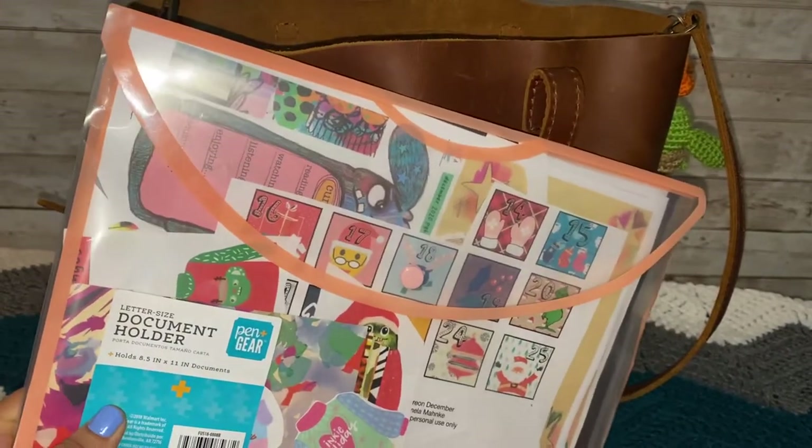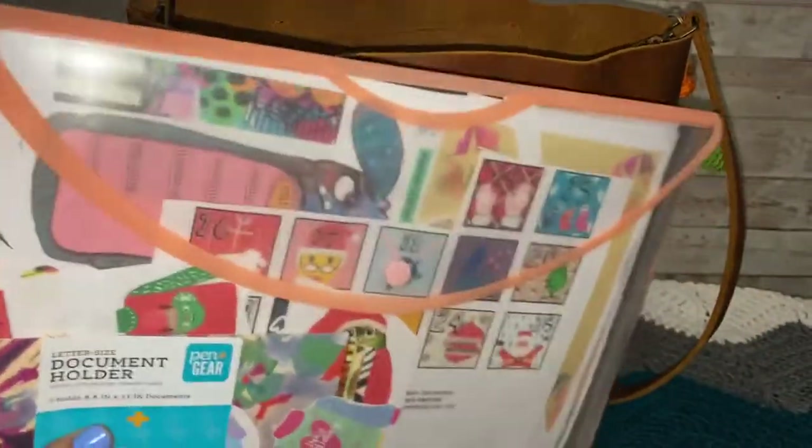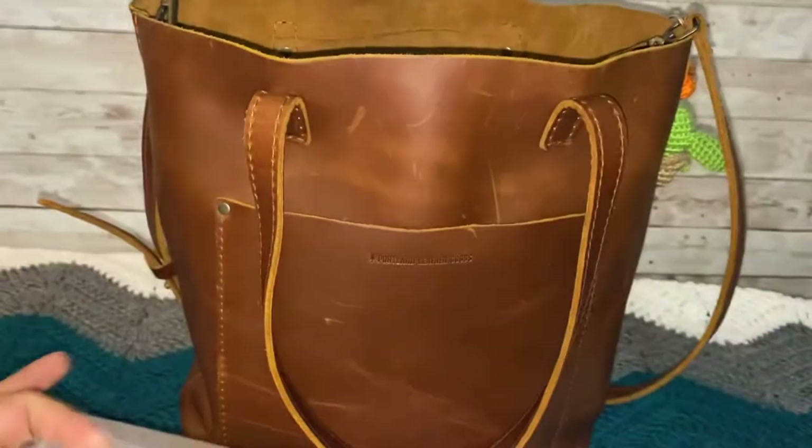And then I have this — like a document holder, it says right there. And in here I have all of my printables and all my papers that I've printed from Patreon or other stuff I've printed to add to my journal.